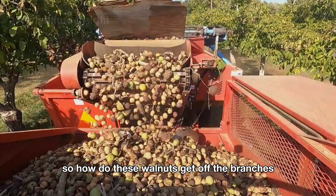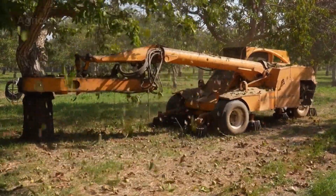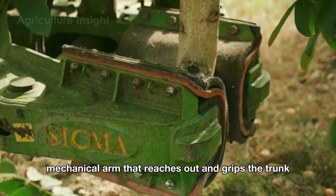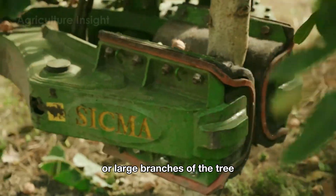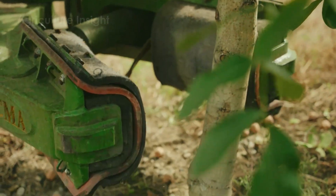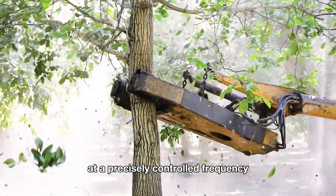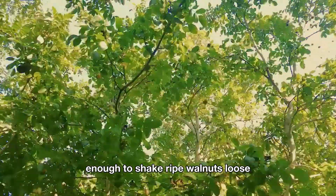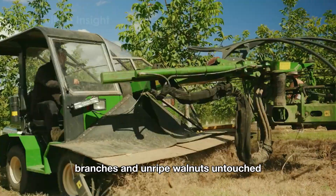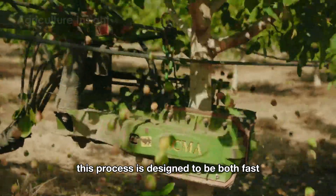How do these walnuts get off the branches quickly and efficiently? The secret lies in the use of modern tree shakers. These advanced machines feature a strong yet flexible mechanical arm that reaches out and grips the trunk or large branches of the tree. The gripping area is padded with soft material to prevent scratches or damage to the tree itself. Once secured, the machine generates vibrations at a precisely controlled frequency. These vibrations are strong enough to shake ripe walnuts loose, allowing them to fall to the ground, but gentle enough to leave the leaves, branches, and unripe walnuts untouched.